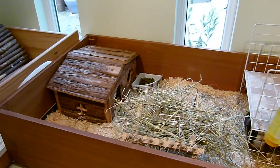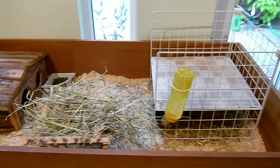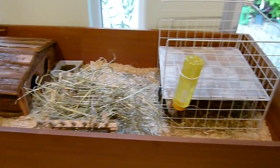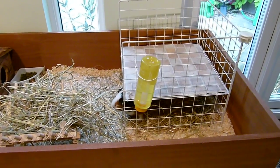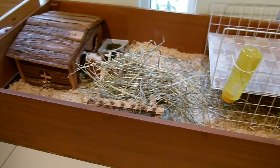Hey guys, today I'm going to be introducing you to my two new male guinea pigs, Teddy and Badger. Here is their run — it measures at 120cm by 60cm and my mum and me built this together. My mum did most of the work but I just helped with a few bits and pieces.